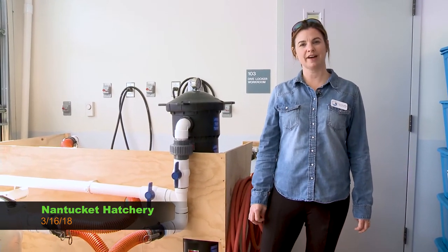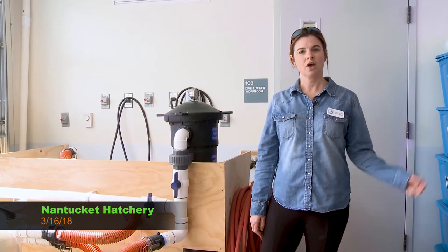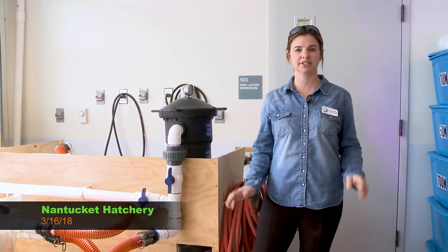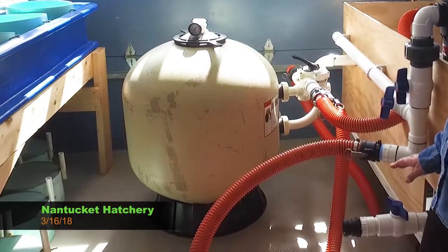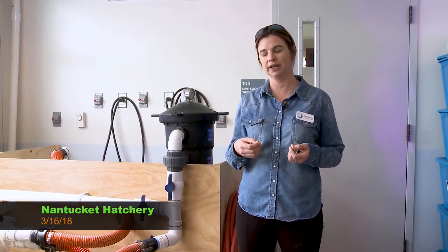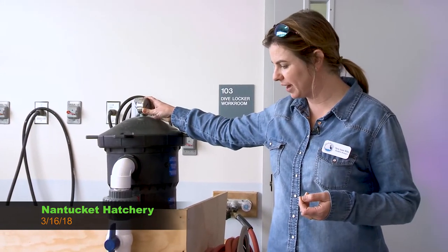We're really lucky on Nantucket to have such a clean water source — we live 35 miles out to sea. The awesome part about where this hatchery is located is it's on Brant Point, so when the tide comes in from the jetties, we're getting fresh, clean water from the ocean — an ideal spot for a hatchery. All of our water is pumped from the end of the dock, about 200 feet out. It comes in through a pump right here, and we can program the pump based on gallons per minute. All water goes through a sand filter and then a one micron bag filter, so everything coming in is super clean.